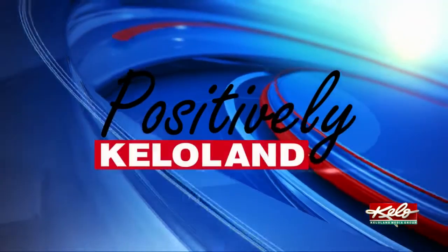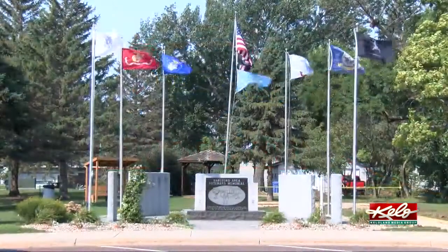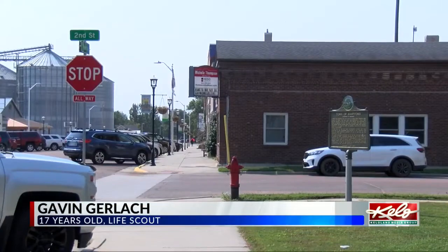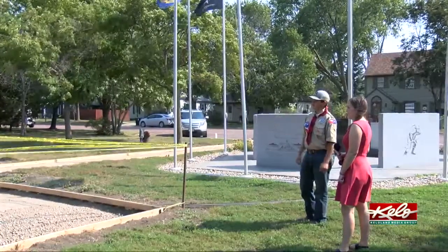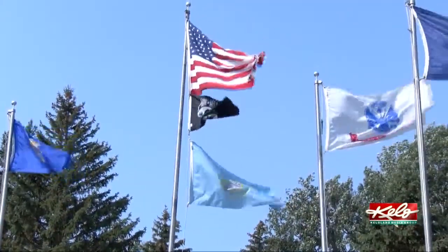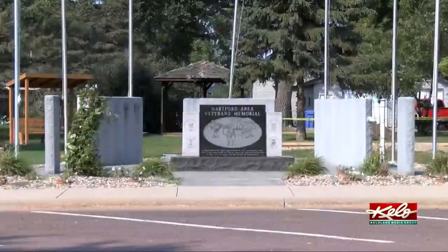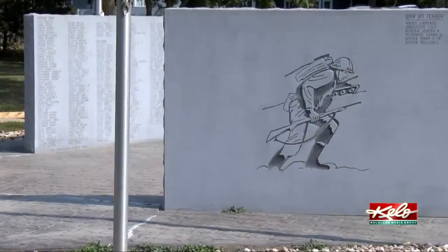In tonight's positively KELOLAND, Sarah McDonald explains how community members can help make his city more welcoming and honor veterans. This veterans memorial is located in downtown Hartford. Life Scout Gavin Gerlach has taken on the task to spruce up the park as part of his Eagle Scout project. His scout troop was helping a Legion member put out flowers during Memorial Day weekend, and he decided to make his project here because he believes veterans don't get enough recognition.